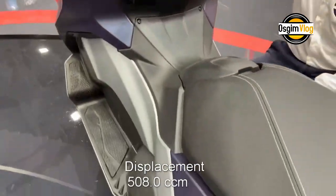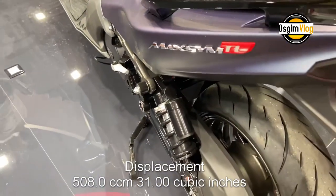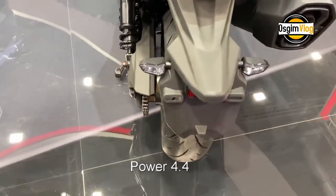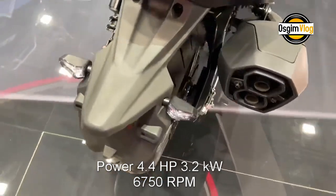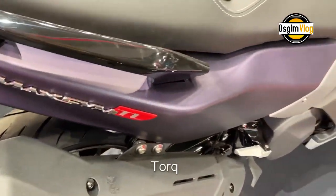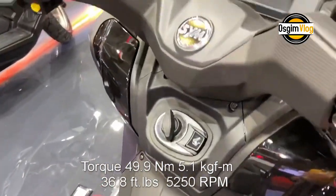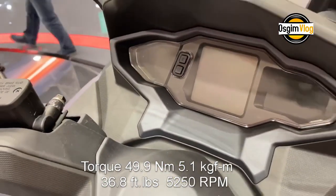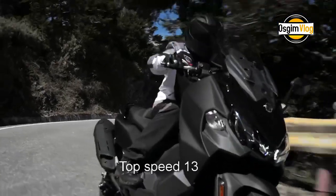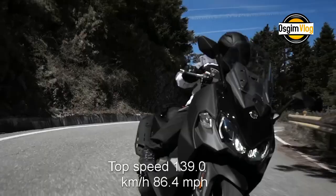Displacement: 508.0 ccm (31.00 cubic inches). Engine type: twin, four-stroke. Power: 4.4 HP (3.2 kilowatts) at 6,750 rpm. Torque: 49.9 Nm (5.1 kgf·m or 36.8 ft-lbs) at 5,250 rpm. Top speed: 139.0 km/h (86.4 mph).